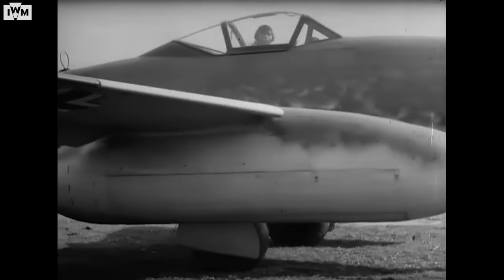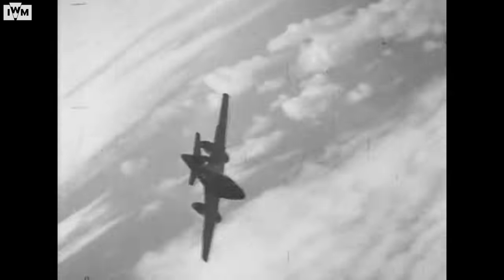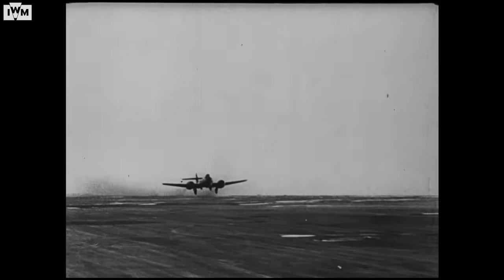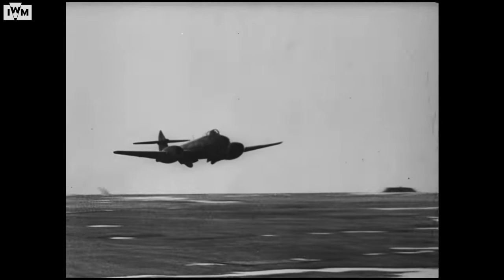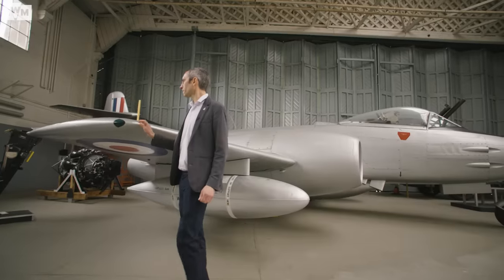In 1942, the Germans' first operational jet fighter, the Messerschmitt 262, took to the air. And just a few months later, on the 5th of March 1943, the British followed suit with the Gloucester Meteor, interestingly flying exactly seven years to the day after another famous British type, the Spitfire.